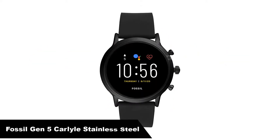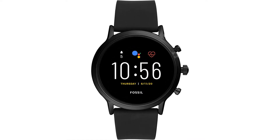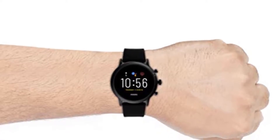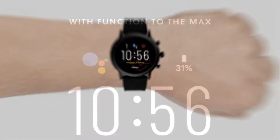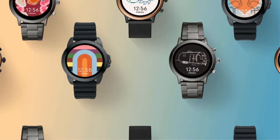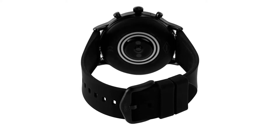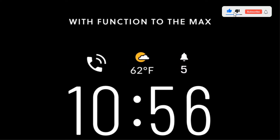Our second best pick is the Fossil Gen 5 Carlyle Stainless Steel. Another offering running Google's Wear OS, the premium watch brand Fossil's Gen 5 Carlyle is powered by Snapdragon's Wear 3100 SoC. This watch performs like a champ, bringing smart sensing and great connectivity. The Gen 5's improved heart rate sensor is battery efficient so you can check your heart rate anytime you're on the move. Its integration with Google Fit makes it super easy to track your workout, giving you real-time progress on your fitness goals.